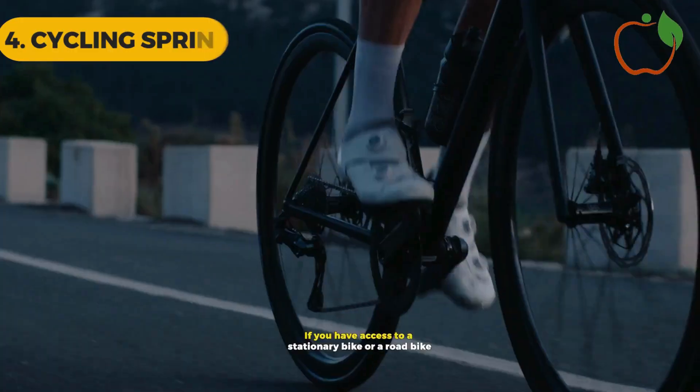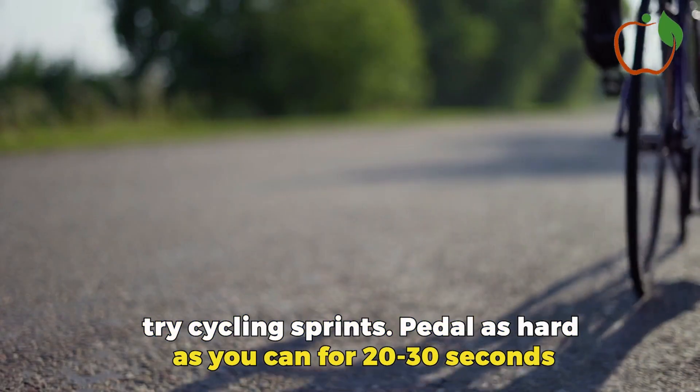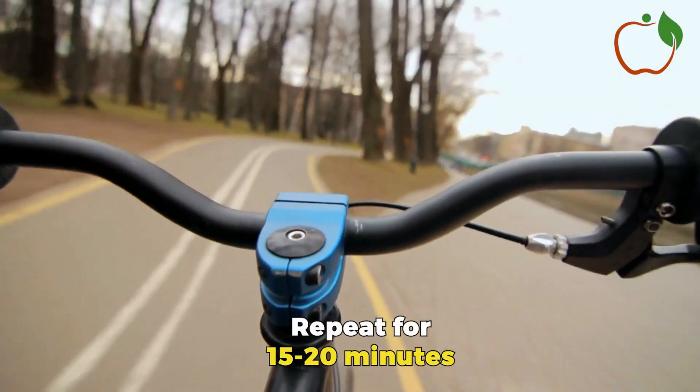Cycling Sprints: If you have access to a stationary bike or a road bike, try cycling sprints. Pedal as hard as you can for 20-30 seconds, then cycle at a slow pace for 1 minute to recover. Repeat for 15-20 minutes.